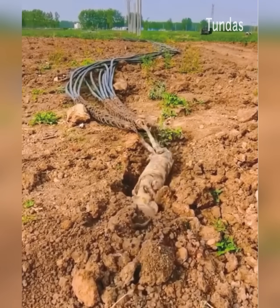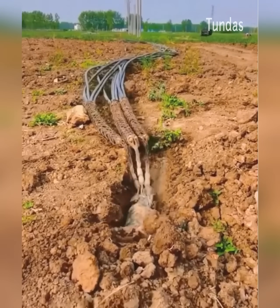With this state-of-the-art equipment, you can quickly and easily lay cable underground without digging a trench.